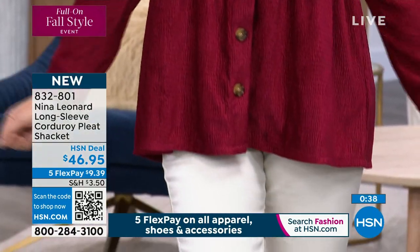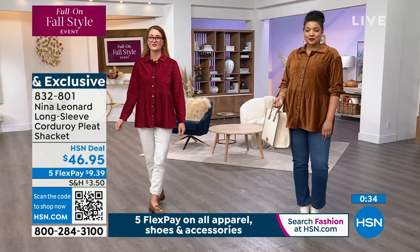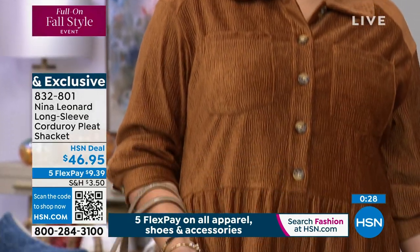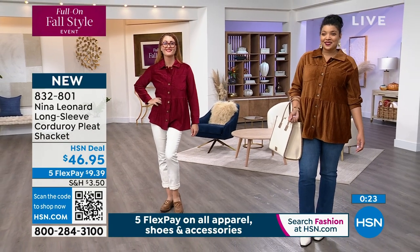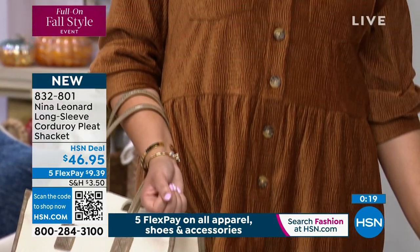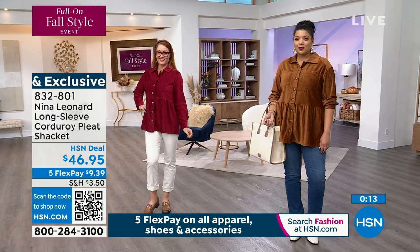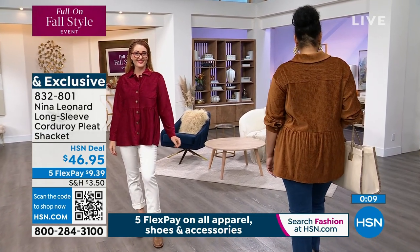You're going to be able to use them for years but they're fresh and new and always being refreshed. A lot of you are calling in for the cognac — about 350 left in that one. We still have crimson and black. On HSN.com type in 832-801 and you can see all three colors and make your final decision. Extra small to 3X. You can see it closed up, but remember it's a shacket, so you can wear it completely open as well.